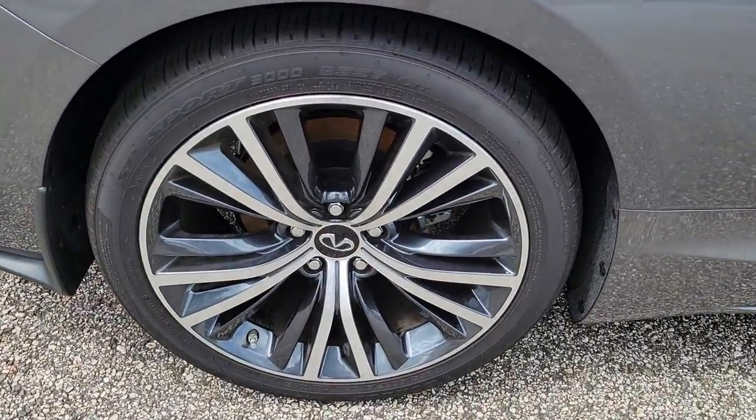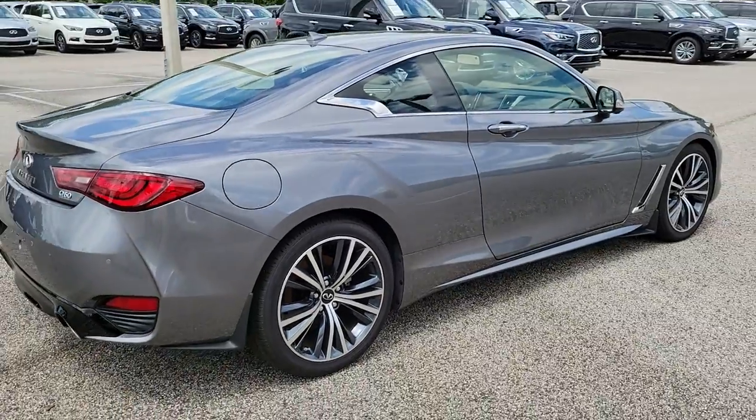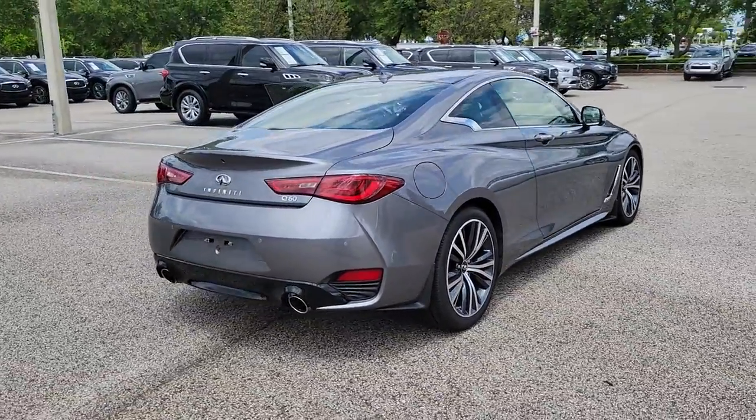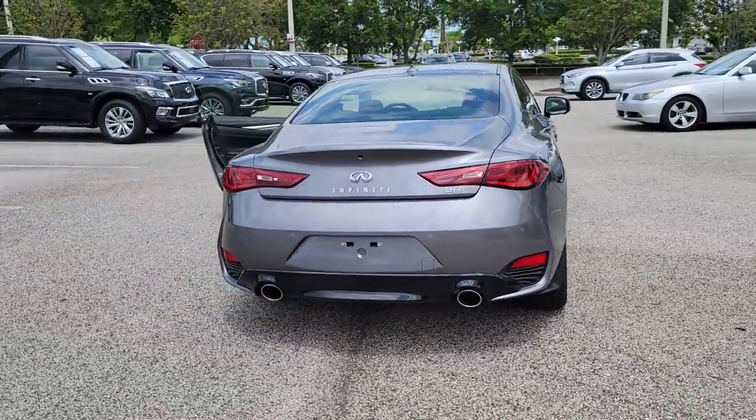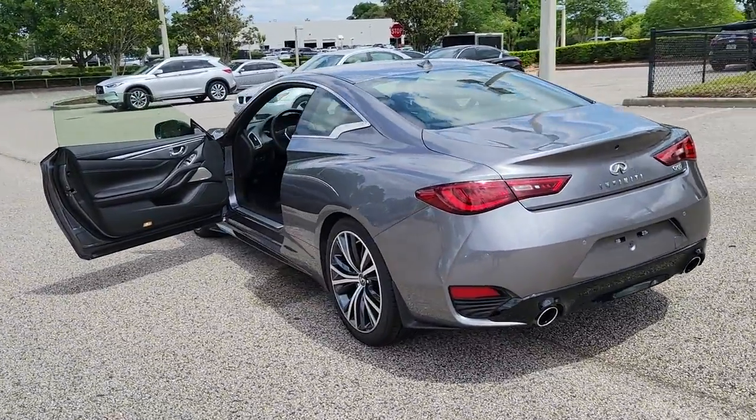The following are some of this vehicle's highlighted options: sun/moonroof, keyless entry, keyless start, fog lamps, power passenger seat, premium sound system, heated mirrors, backup camera, adaptive cruise control, and remote engine start.